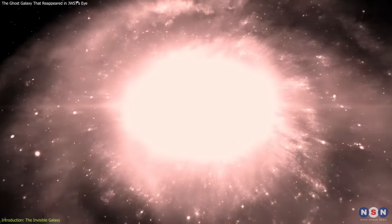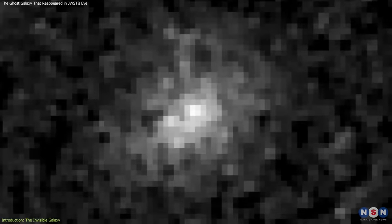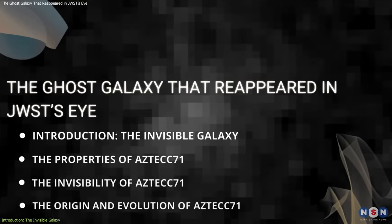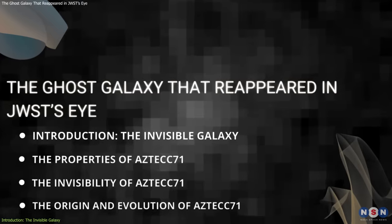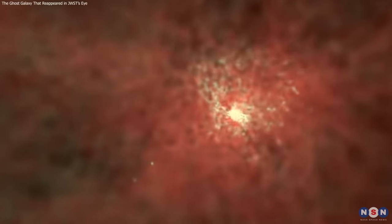This galaxy is one of the most distant and mysterious galaxies ever found, and it holds important clues about the evolution of the universe. In this video, we will explore the story behind this discovery and explain what it means and why it is so important. We will also answer questions such as: How did this galaxy form and grow? Why is it so dusty and red? And what is its fate in the future? Stay tuned to find out more.